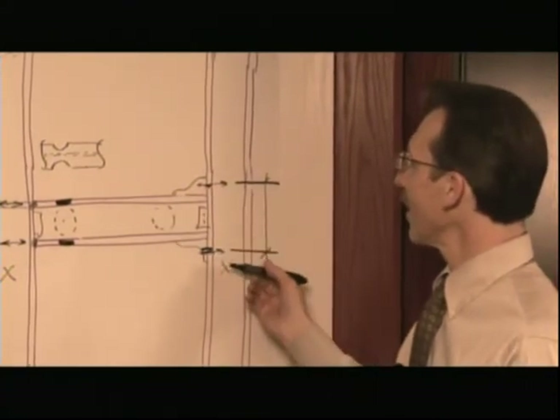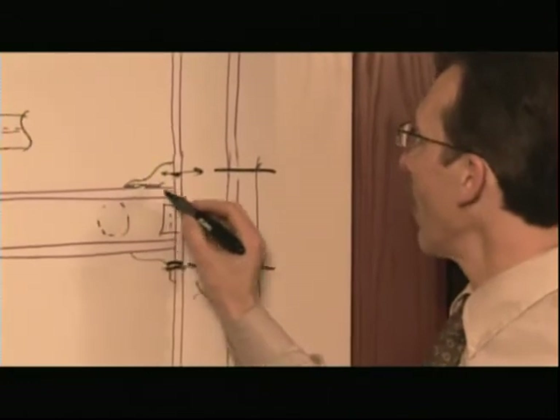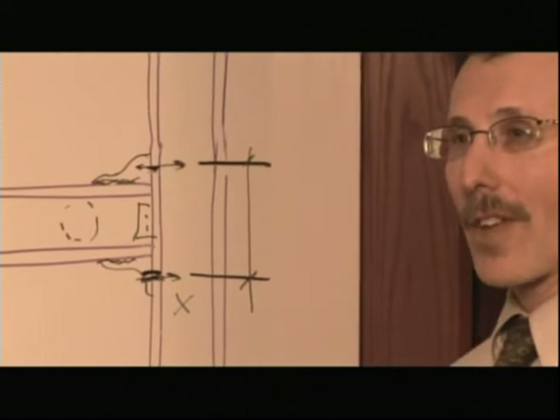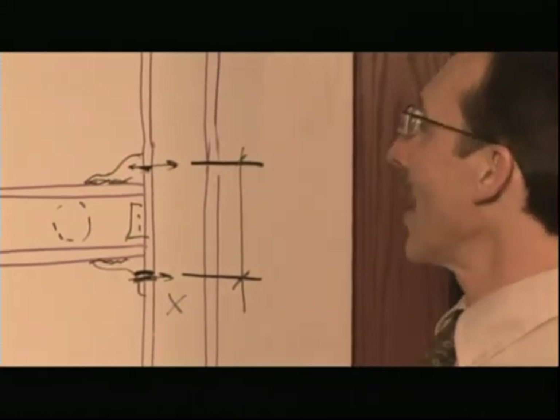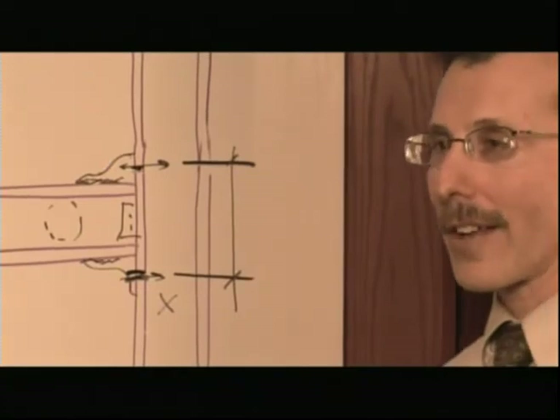This connection here is simply a shop weld of the bracket to the beam — very simple, done with a heavy fillet weld. Very cost effective, needs no additional ultrasonic inspections.